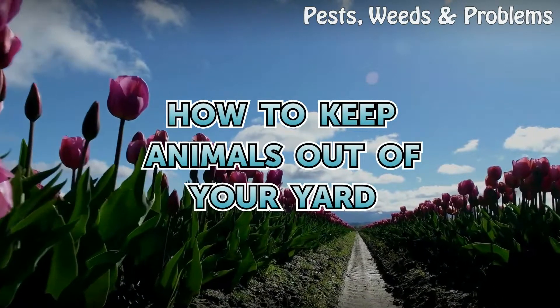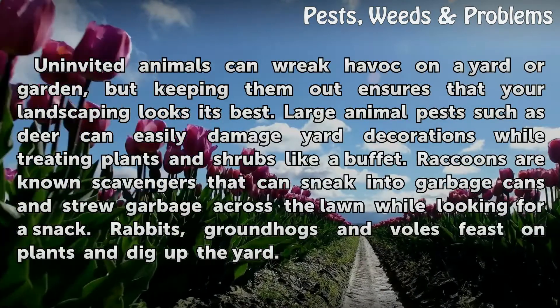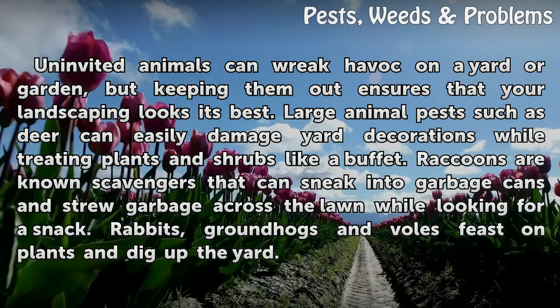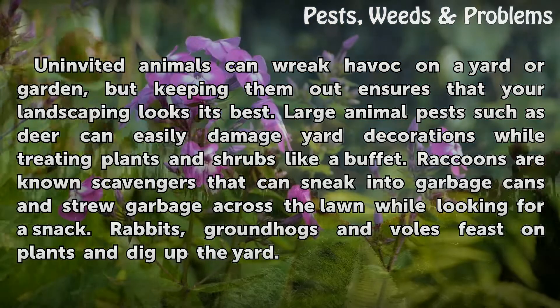How to keep animals out of your yard. Uninvited animals can wreak havoc on a yard or garden, but keeping them out ensures that your landscaping looks its best. Large animal pests such as deer can easily damage yard decorations while treating plants and shrubs like a buffet.